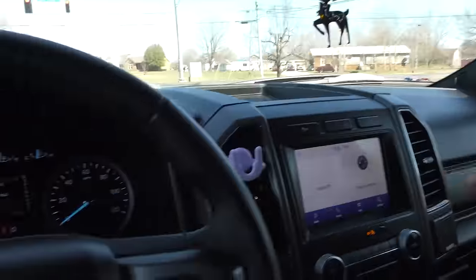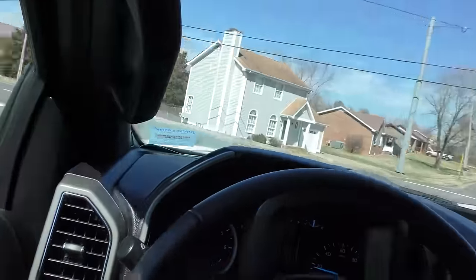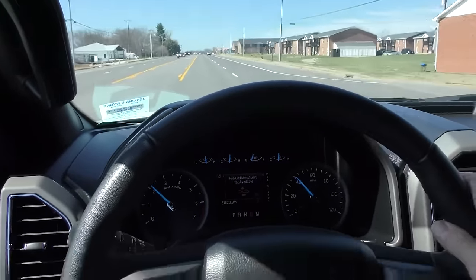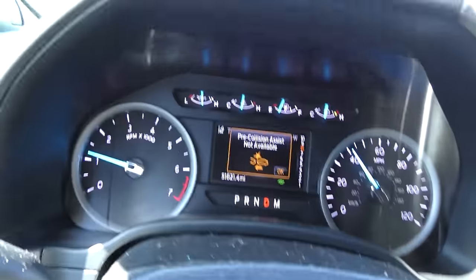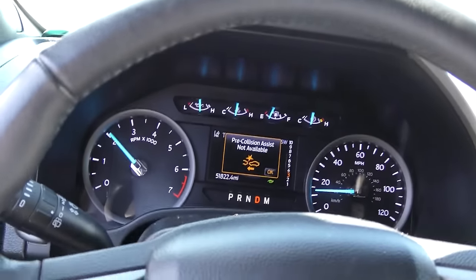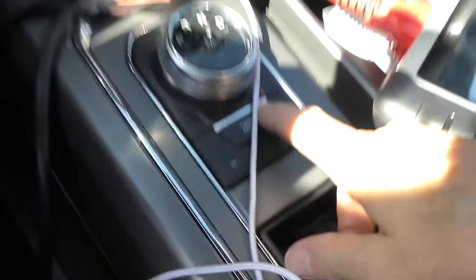We'll turn the auto start-stop back on to see what happens when the light turns green. It doesn't have that much hesitation going from start to stop — this is a 2021, so it's not as lurchy as the earlier ones were. I just find it annoying, so I'm turning it back off. Now we switched it to eco mode. In eco mode it had more of a hesitation starting up — you could hear it.